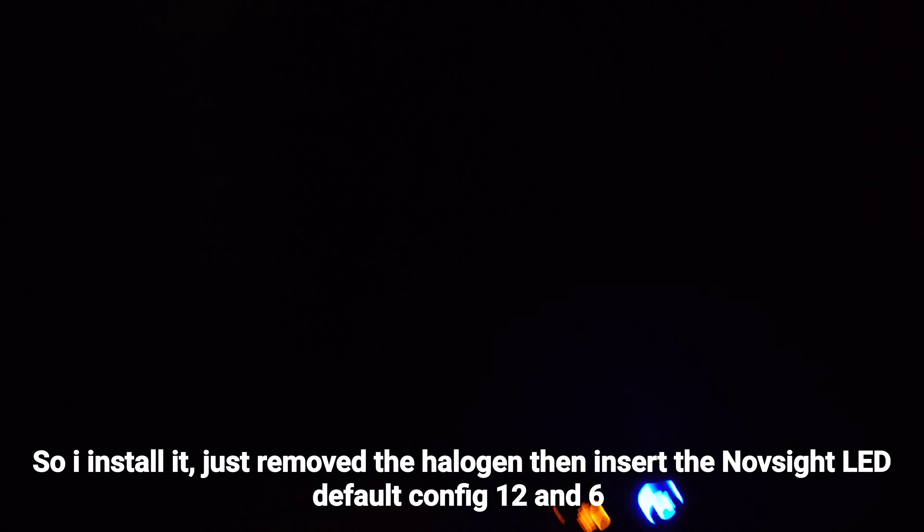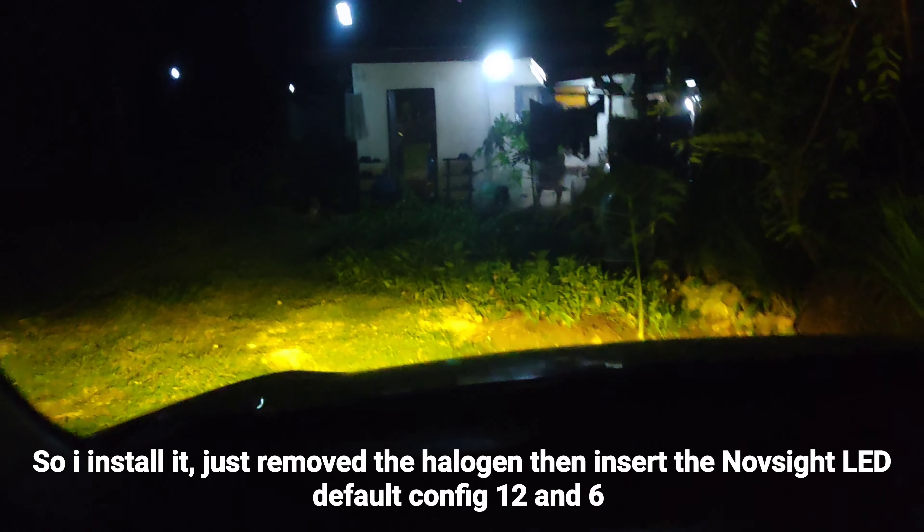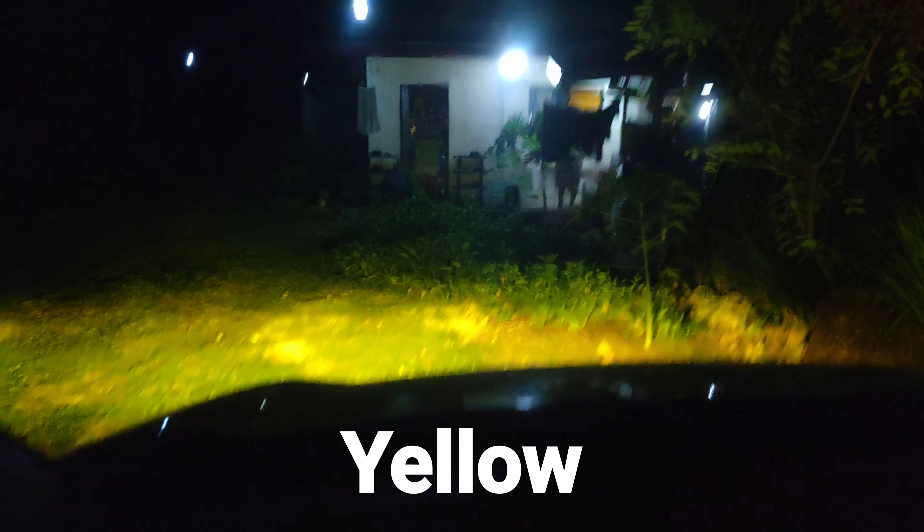NAVSIGHT N61T LED for Toyota Avanza 2022 to 2024. H11 type of socket. Triple color: white and yellow in both.